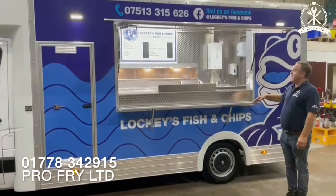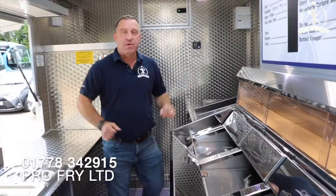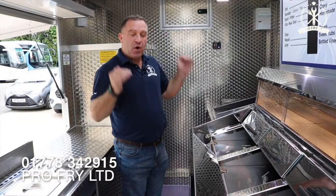Hello again, Paul from ProFry. I'd just like to show you our Regal range. Regal is definitely the one to have on a mobile catering vehicle. Over 40 years now these have been manufactured. Ultra, ultra high quality — when you look at all the stainless steel welds, it's absolutely at the higher end of the scale.